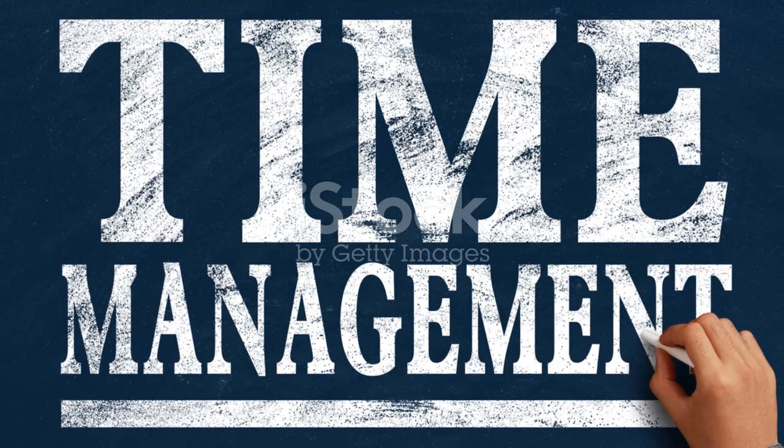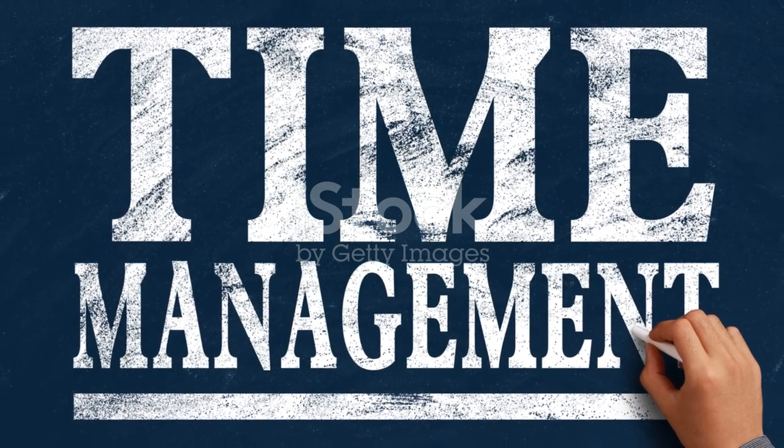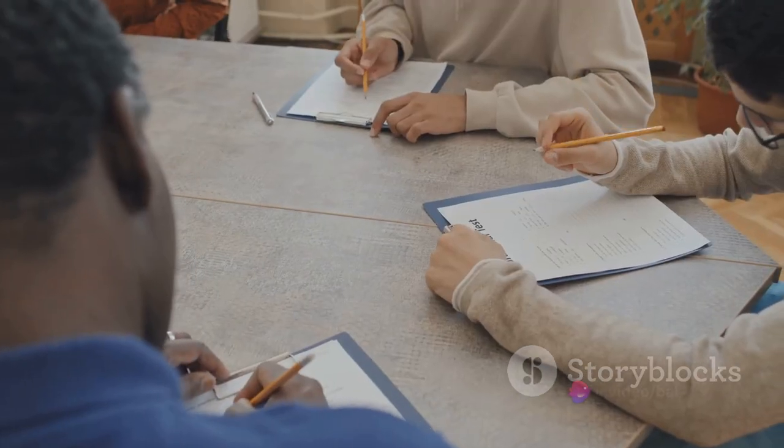Manage your time. Read the questions first. Use headings and subheadings. Be mindful of paraphrasing.